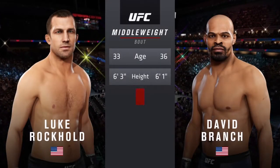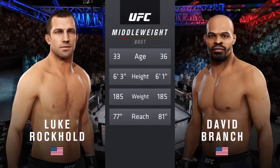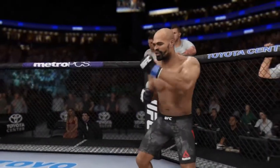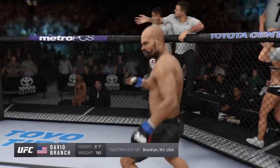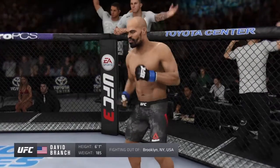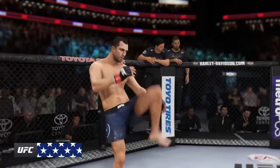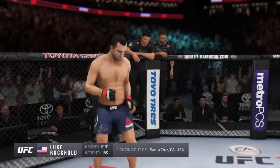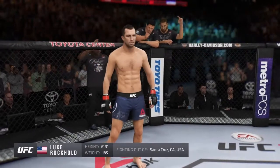For this much anticipated middleweight encounter — three years apart, with similar height and some differences in reach — here is Bruce Buffer. Ladies and gentlemen, this fight is three rounds in the UFC middleweight division. Introducing first, fighting out of the blue corner: a mixed martial artist holding a professional record of 21 wins and five losses, standing six feet one inch tall, weighing in at 185 pounds, fighting out of New York — David. And now introducing his opponent, fighting out of the red corner: a mixed martial artist holding a professional record of 16 wins and four losses, standing six feet three inches tall, weighing in at 185 pounds, fighting out of Santa Cruz, California — Luke Rockhold.